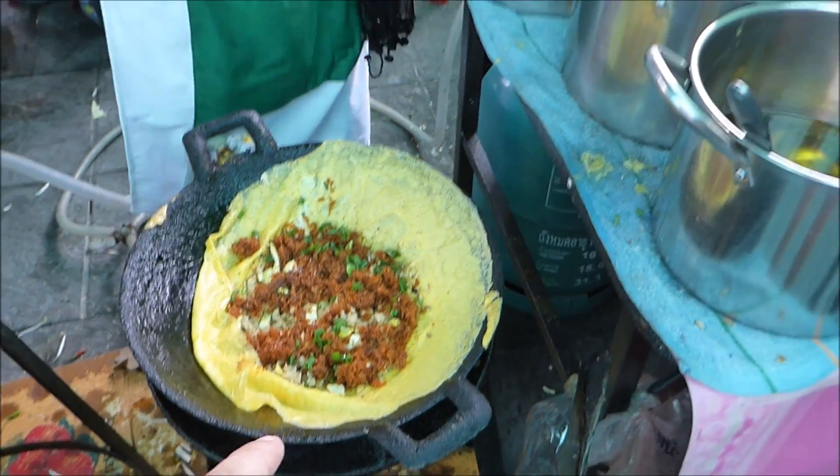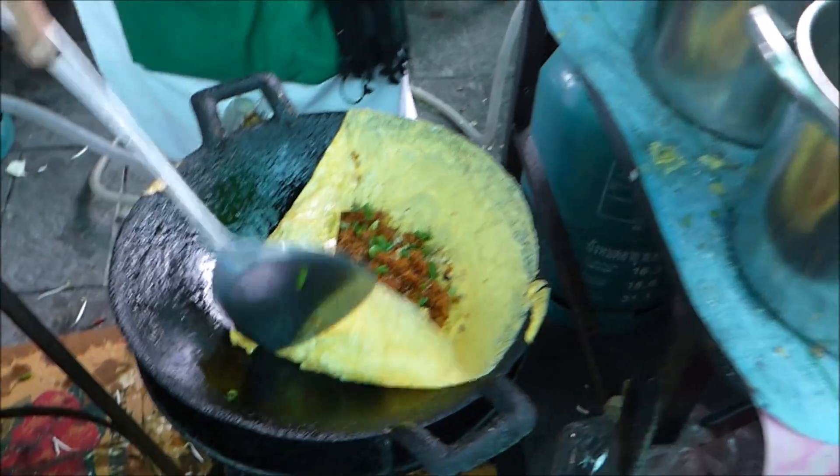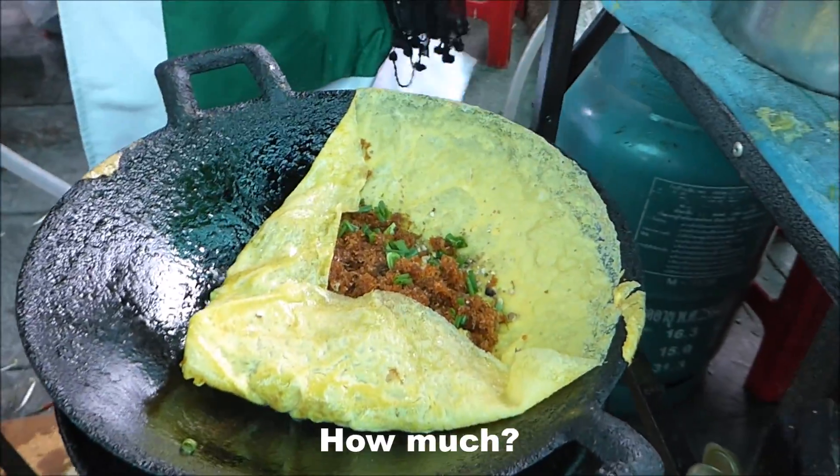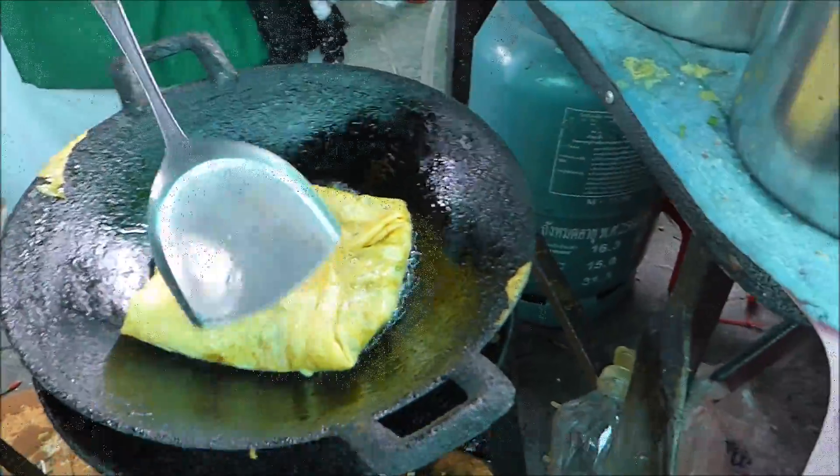So this lady's making a coconut omelette, and it looks absolutely amazing. I'm going to have to pick one of these up and give it a taste. So 50 baht.